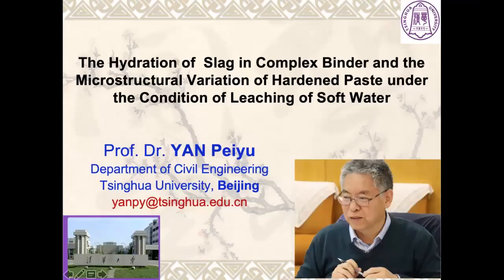Ladies and gentlemen, good afternoon. I'm Yan Pei Yu from Tsinghua University, Beijing, China. I'm very glad to meet some older friends again in this webinar. It is my honor to give you a presentation about the hydration of slag in complex binder and the microstructure variation of hardened paste under the condition of leaching of soft water.